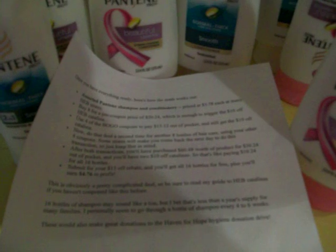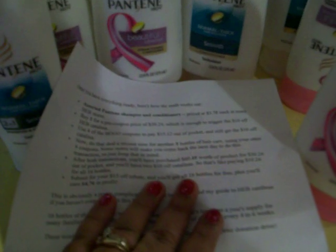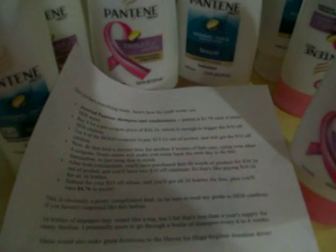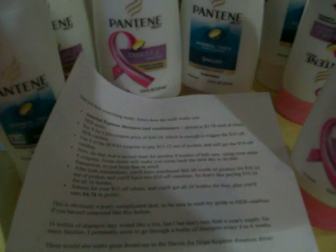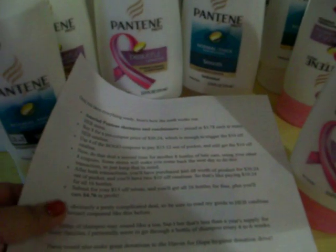And I still got the $10 Catalina. To do the deal again, you do it another time — you buy another eight bottles and use your buy-one-get-one. With both transactions combined, it ended up being $60.48. I paid $30.24 out of pocket, but I still got two of the $10 Catalinas, which is like paying $10.24 for 16 bottles.